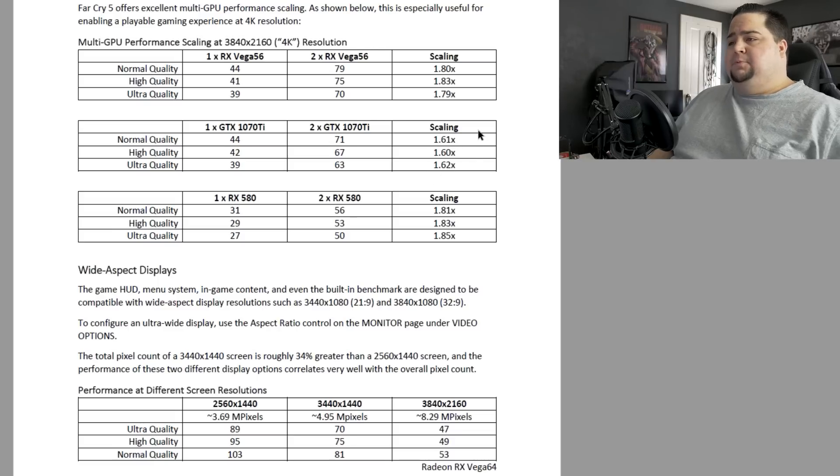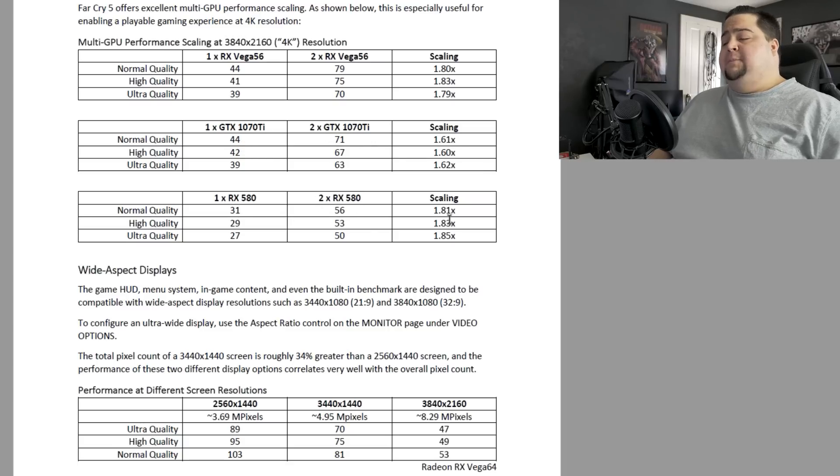According to AMD, SLI and Crossfire scaling should be pretty decent. Vega 56 in Crossfire is reporting about 1.8X scaling in this game. On 1070 Ti SLI with NVIDIA, this is about 1.6X the performance you'd expect from a single GPU. RX 580 in Crossfire is also getting about 1.8X scaling, which is actually pretty good. You never really expect to see full 100% scaling in a game with SLI or Crossfire, but 1.6X for NVIDIA and 1.8X for AMD seems solid.